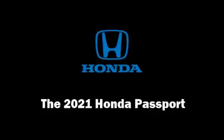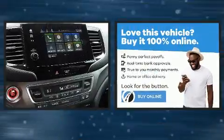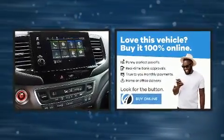Climb inside the 2021 Honda Passport. It features an automatic transmission, front-wheel drive, and a 3.5-liter six-cylinder engine.